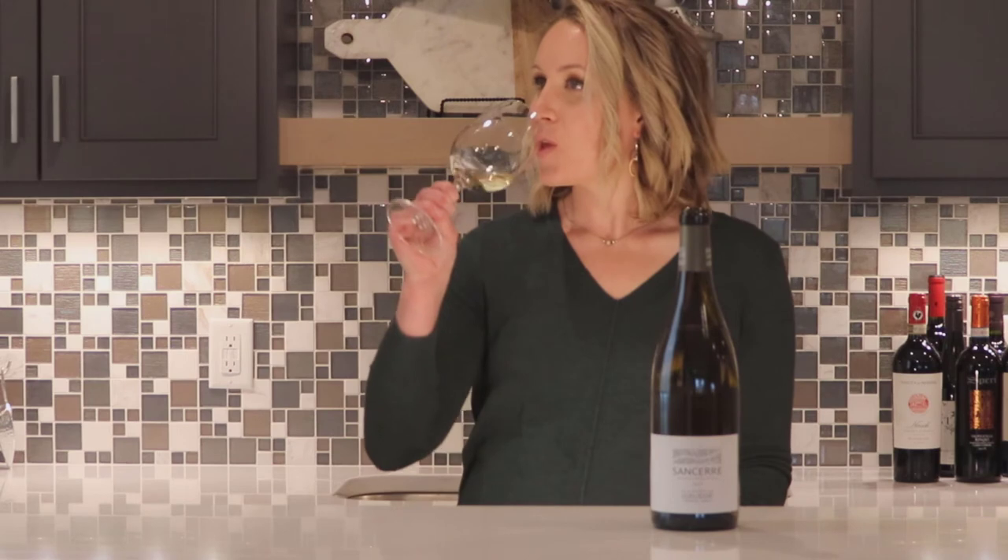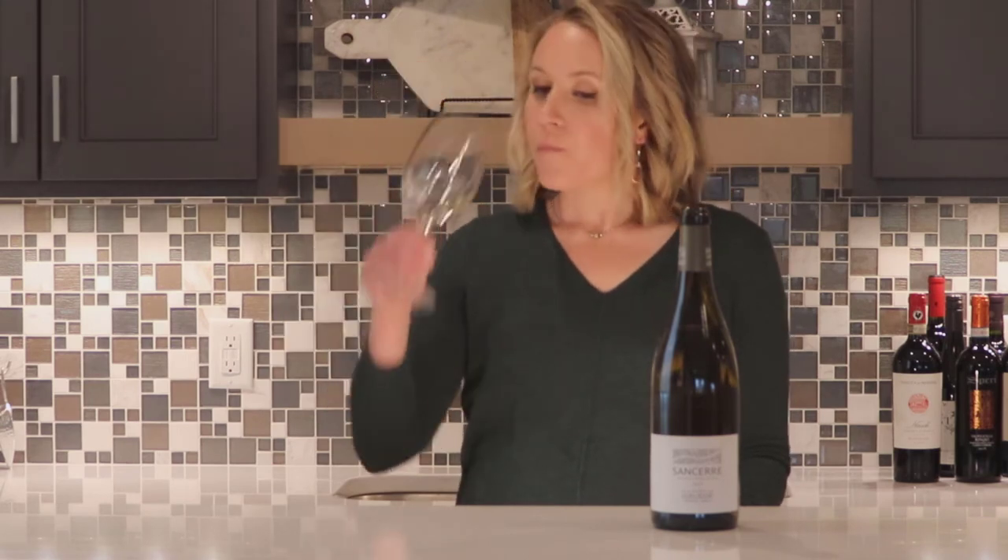On the palate, I do get some apple notes — it's got a pear and Granny Smith apple flavor. There is some citrus too, like a yuzu, kind of like that Japanese citrus fruit, and also Meyer lemon. There isn't really a whole lot of stone fruit or tropical fruit that I'm getting.